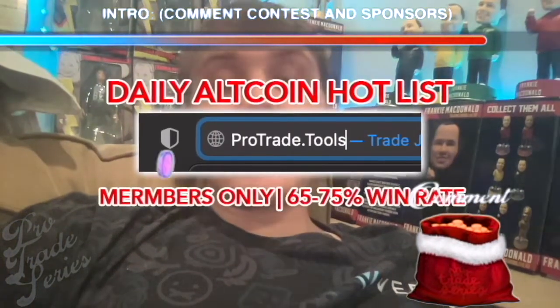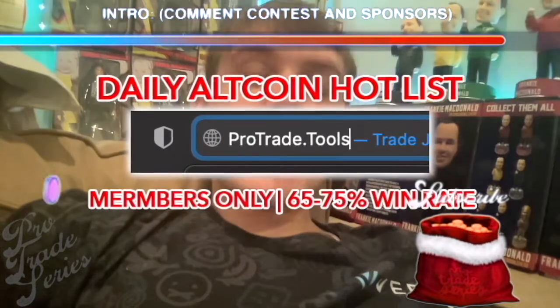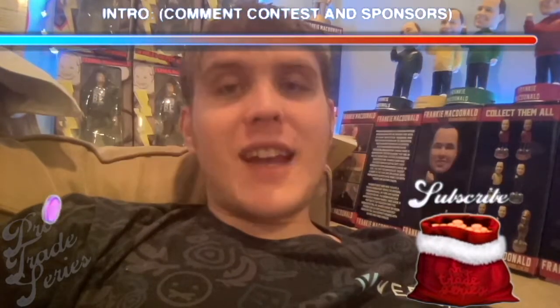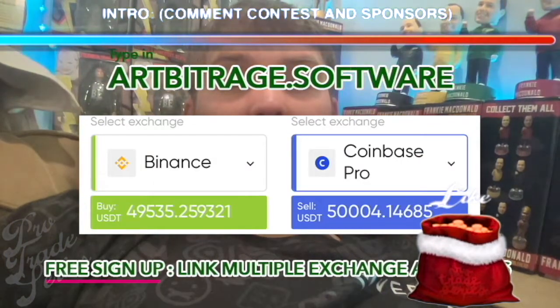This is brought to you by ProTrade.tools, to use your trades with coins of the day, as well as Arbitrage.software — an easy way to link your accounts to make easy, quick arbitrage trades, great for making profit in volatility.